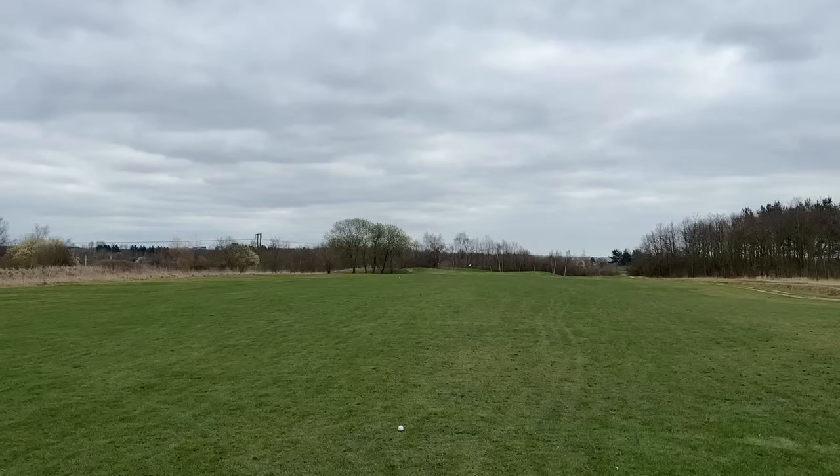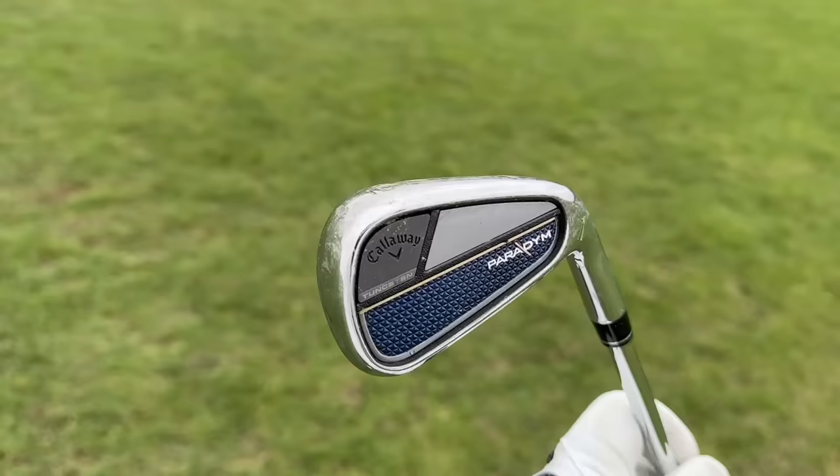So we've got number five — Tacomo — and number four — Srixon. Where are the big brands, where are the big names — the TaylorMades, the Callaways, the Titleists, you know the rest? Well, enter one of the biggest brands on the market now. In at number three — the brand new Callaway Paradigm irons.